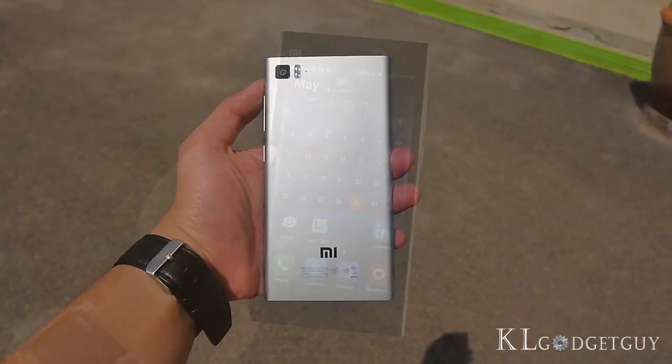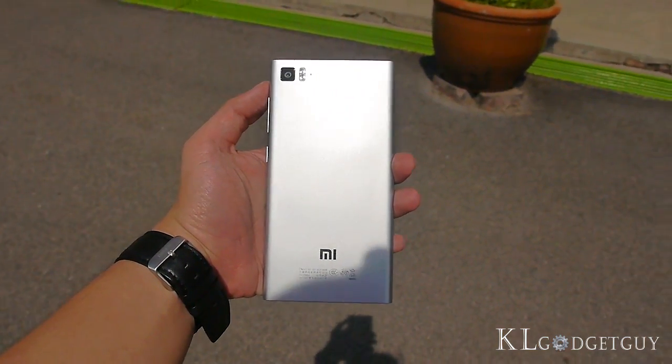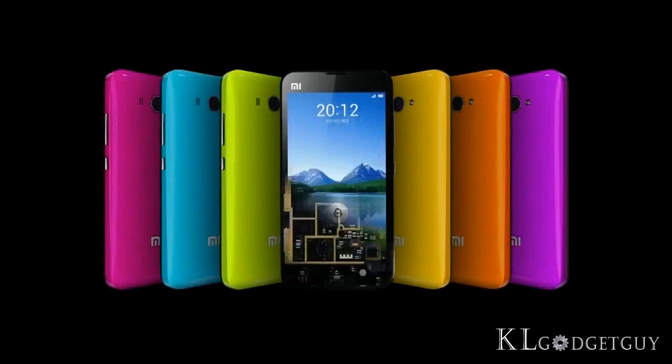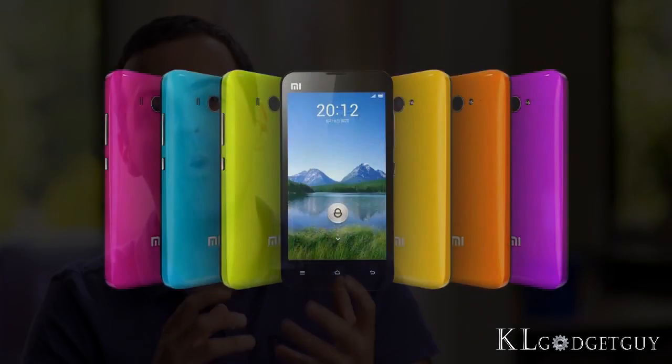Xiaomi may not have been a strong brand in the early days until the debut of the Mi 2S, which was the first smartphone in the world to feature Qualcomm's first Snapdragon quad-core CPU. The company has also got Hugo Barra from Google to join the executive team to push the brand further into markets outside China.